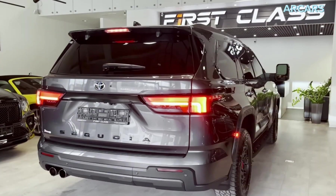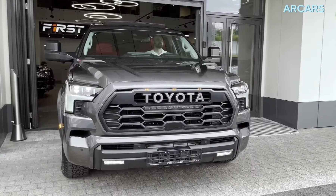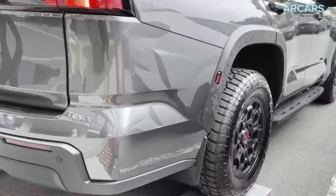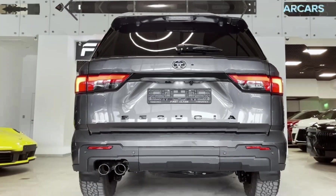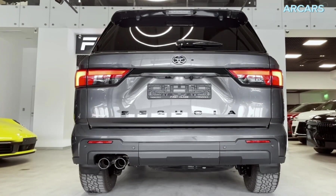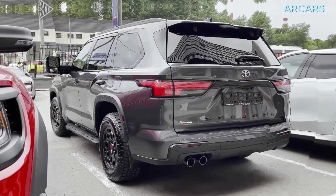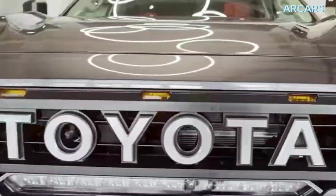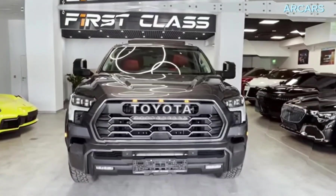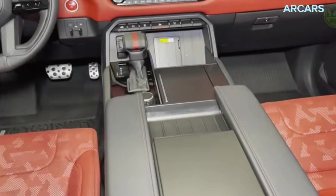Also, there is a pretty generous offer of advanced safety and driver assistance features, which includes goodies like surround-view camera, blind-spot monitoring, rear cross-traffic alert, forward collision warning, pedestrian and cyclist detection, automatic emergency braking, lane departure warning, lane keep assist, adaptive cruise control, automatic high beams, traffic sign recognition, and many more.